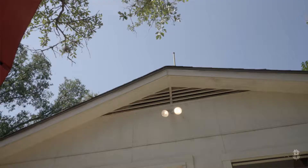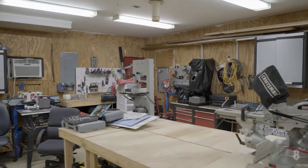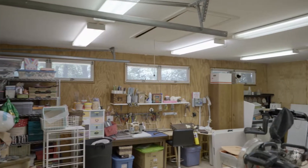You won't find a shop like this in very many homes in the Angus Valley neighborhood — it really is awesome. It has a garage door so you could actually pull something in, or as you can see it's a perfect woodworking workshop, craft shop, hobby shop, whatever you want to use it for. And even better, it's air-conditioned so you can enjoy it year-round.